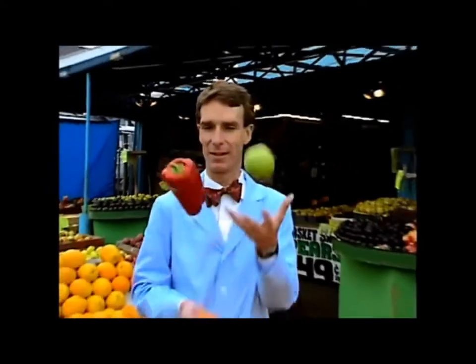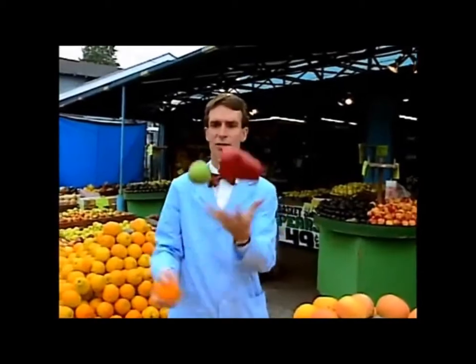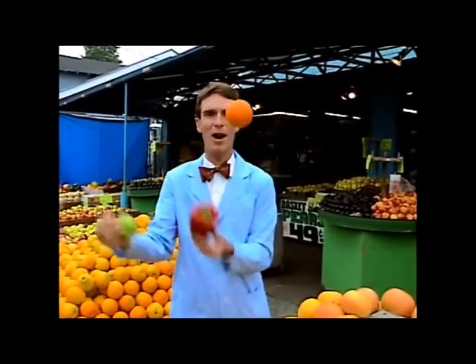I bet you didn't know I could juggle. I've got to do it for this bit — I've got to get these colors flying. Look at all those colors. It's chemicals reflecting and absorbing white light from the sun. What a party!